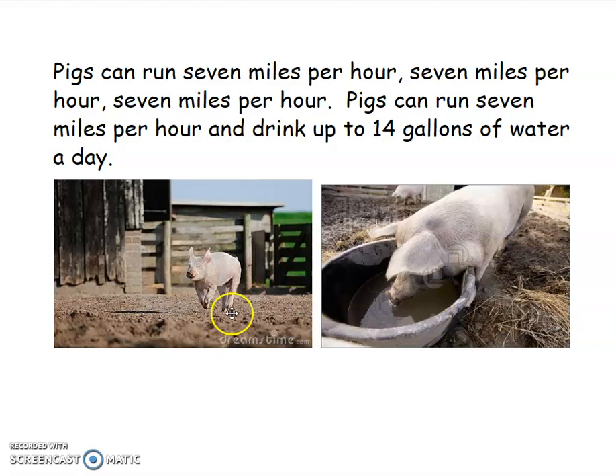What do you see? What do you notice? Did you notice some more pigs? This one's running — pigs can run seven miles per hour. And this pig over here is drinking water out of a trough. They can drink up to 14 gallons of water a day. You have to ask your mom and dad to show you what one gallon looks like and then think about 14 of those in one day. Sing: pigs can run seven miles per hour and drink up to 14 gallons of water a day.